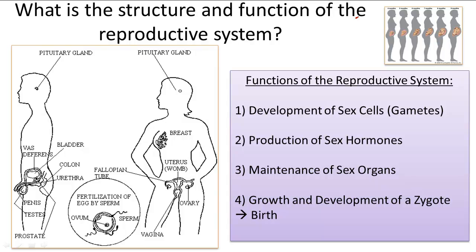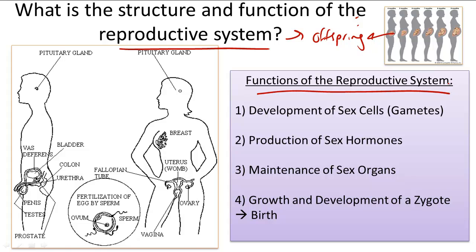The reproductive system works closely with the endocrine system and is a set of organs, tissues, cells, and hormones responsible for the creation and production of offspring. There are four specific functions of the reproductive system. The first includes the development of sex cells, or gametes, such as the egg and sperm cells.